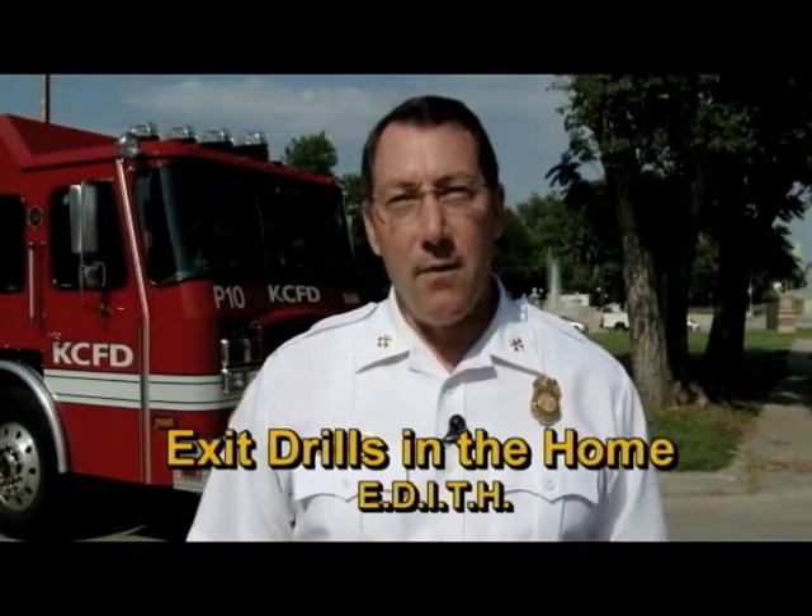Hi, I'm Floyd Peoples. I'm the Fire Marshal for the Kansas City Fire Department. Having an emergency plan in case of a fire is just as important as having a smoke detector. Exit drills in the home, or EDITH, can help people prepare for an emergency.